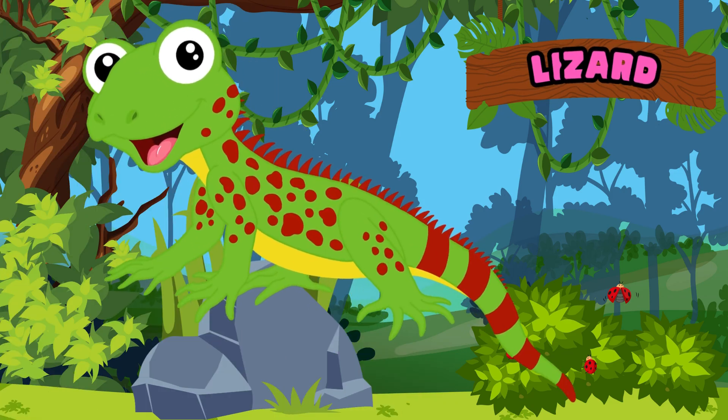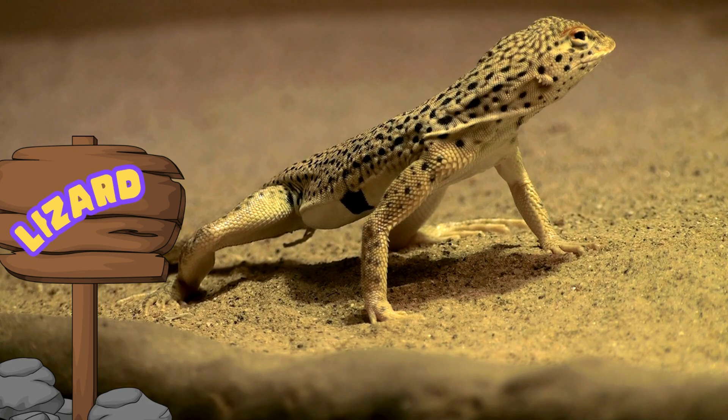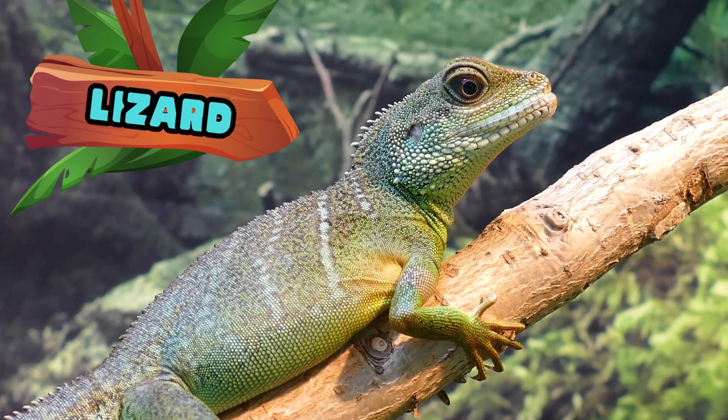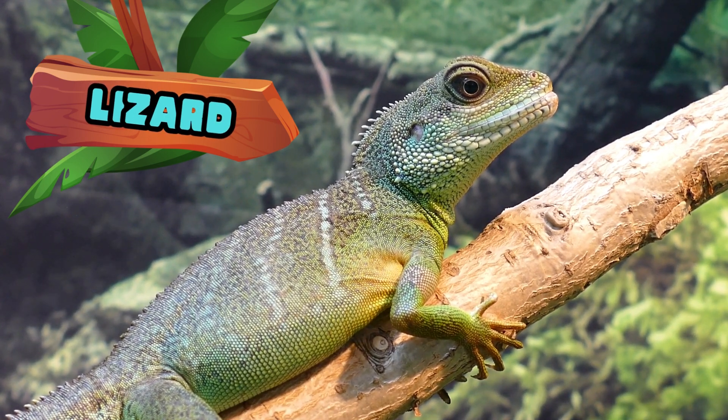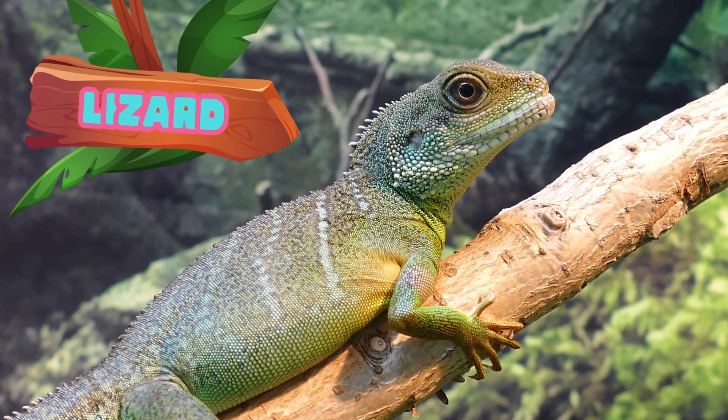Lizards are vertebrate reptiles, usually four-legged with external ears and movable eyelids that can vary in size and color. Lizards can eat a wide variety of foods, including insects, fruits, vegetables and small animals. Their diet depends on their size, species, and whether they live in the wild or in captivity.